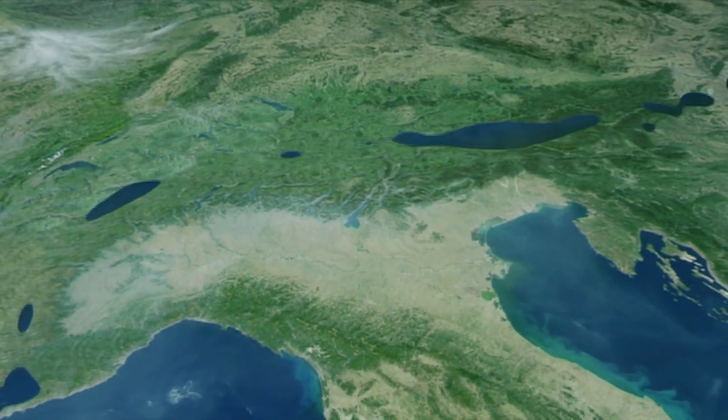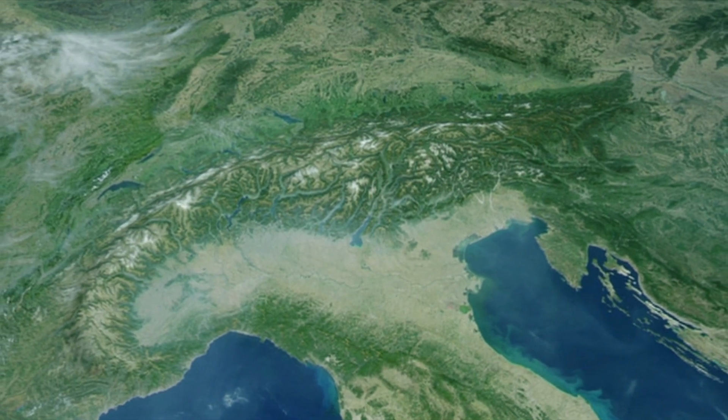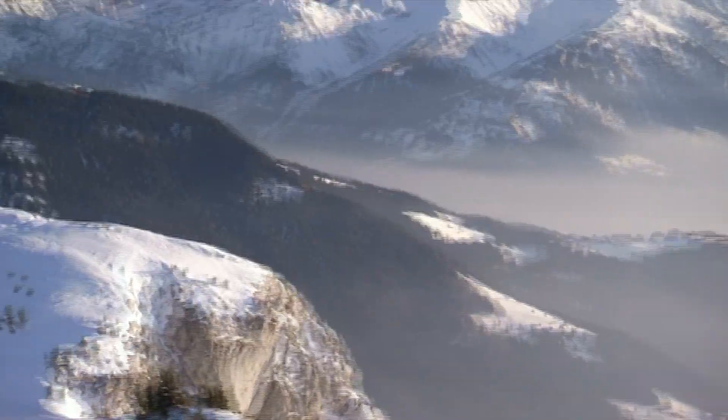As the Eurasian plate grinds underneath the African plate, it pushes the Tethys Sea floor and part of the Iberian plate 600 miles north and many thousands of feet into the air. Rocks that started life on the bottom of the ocean end up at the top of the Alps.